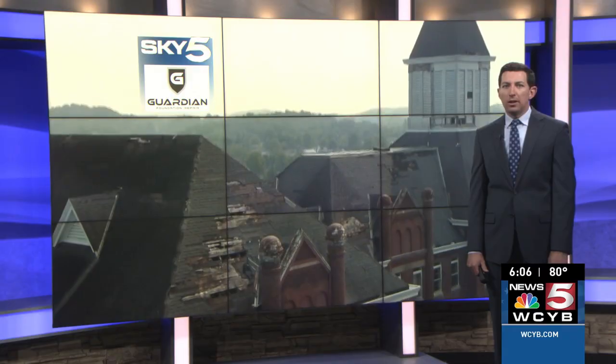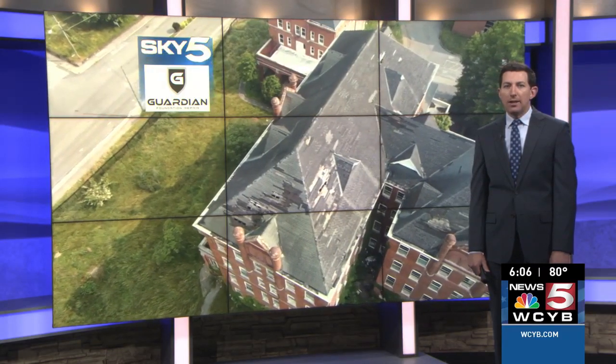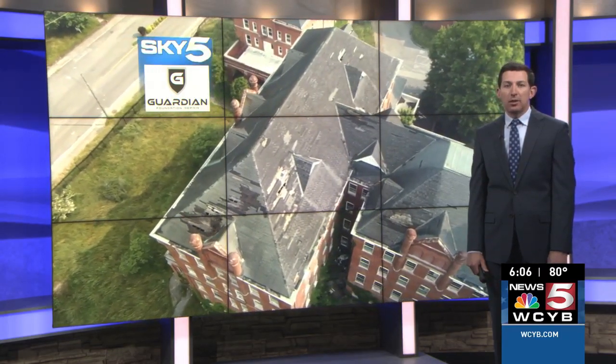News 5's Ashley Hogue gives us a look at some of the structures and finds out why the campus is important to the community.